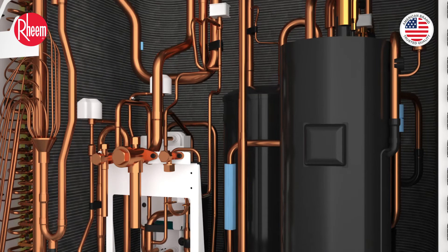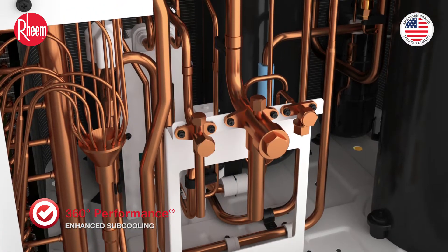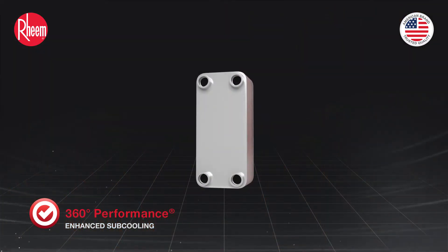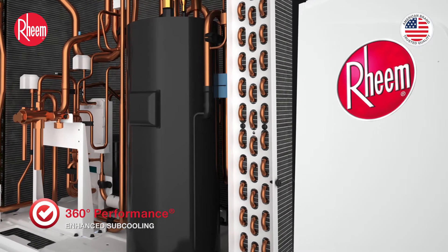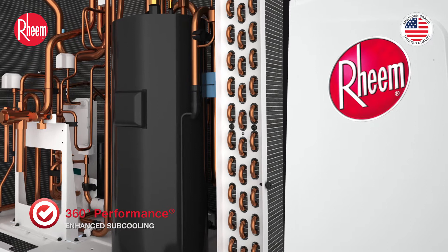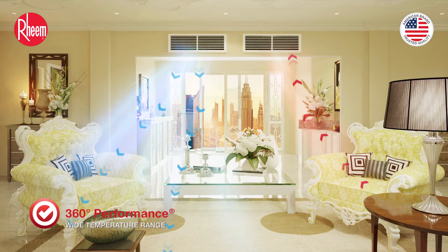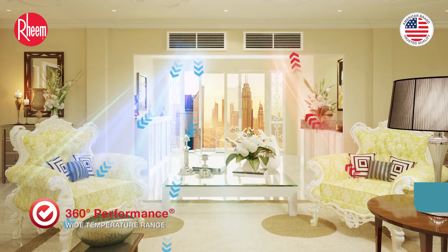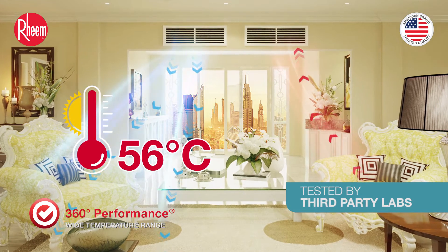Enhanced subcooling: specially designed condenser tubing routing ensures maximum subcooling of liquid refrigerant, which further gets cooled by a plate heat exchanger. Increased subcooling improves cooling performance at high ambient temperature. Wide temperature range — Rheem's VRF works satisfactorily in scorching Gulf climates with outside temperatures as high as 56 degrees centigrade.